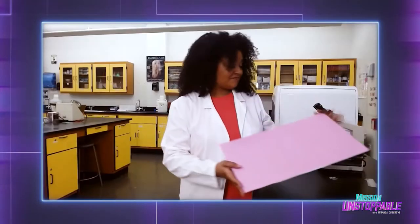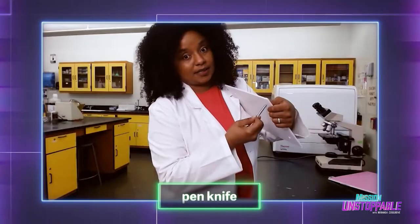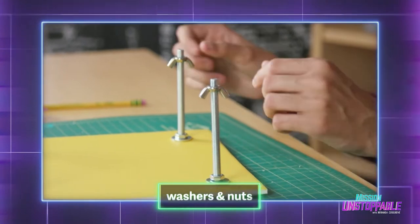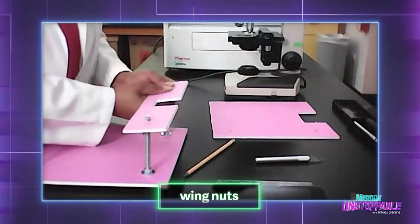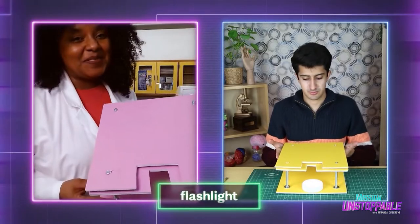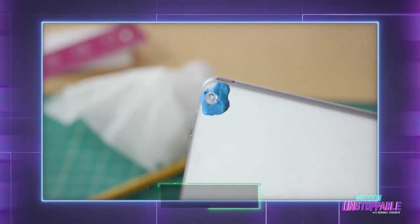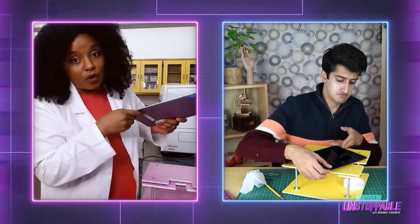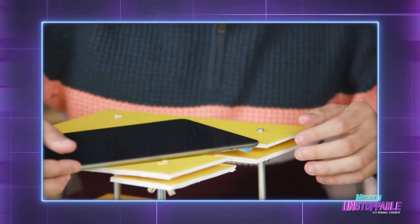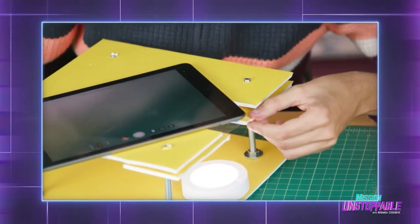To build our DIY microscope, all you need is some foam board, an X-Acto knife to cut out the base, top, and stage, carriage bolts, washers, and nuts to hold it together, wing nuts to adjust the stage so we can focus, and a flashlight or a light source. Our magnification comes from the lenses of two cheap laser pointers. Our magnifying lenses will be peeking through the hole that we made. It's so simple, even an awkward yet handsome science show host like me could pull it off in less than 30 minutes.